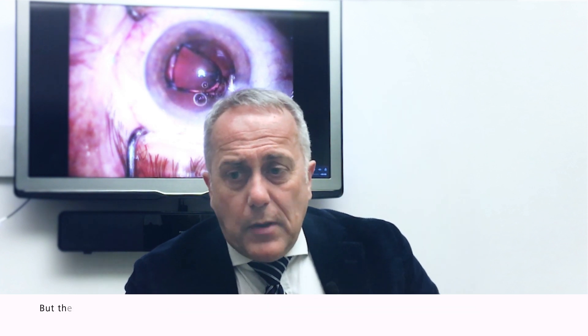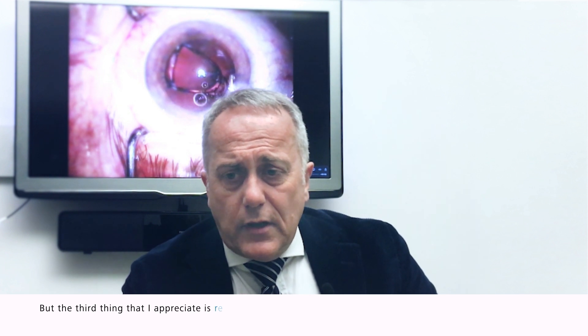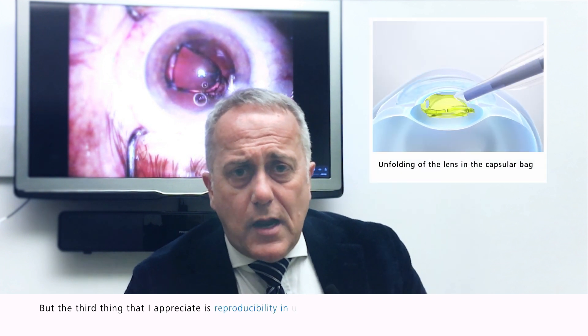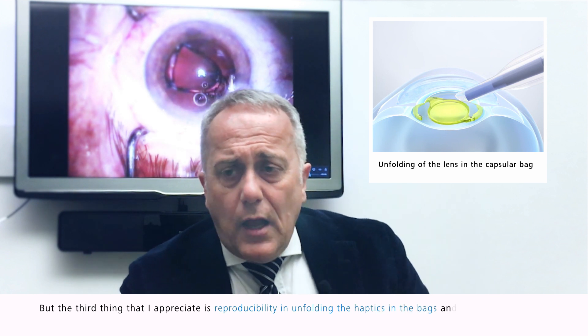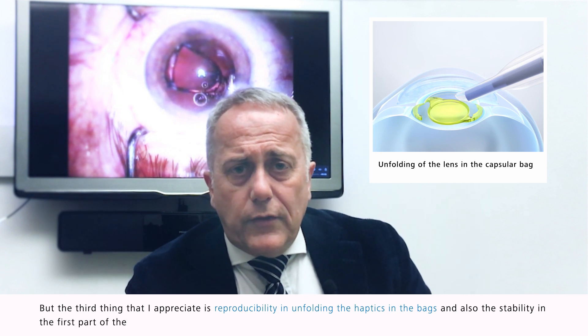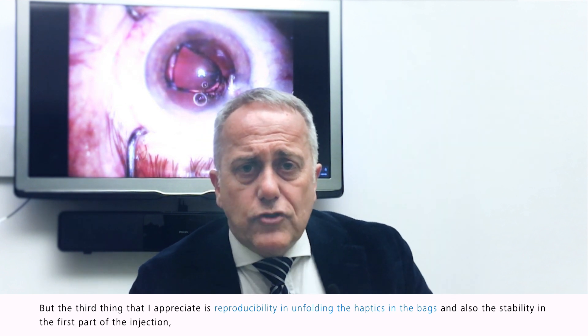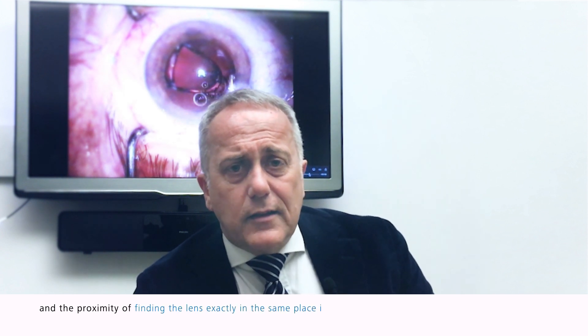The first thing that I appreciate is reproducibility in unfolding the haptics in the bag, and also the stability in the first part of the injection, and the consistency of finding the lens exactly in the same position.